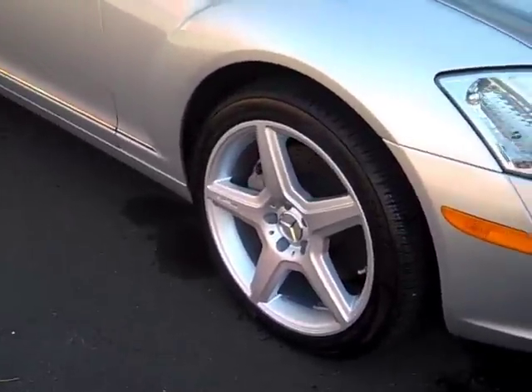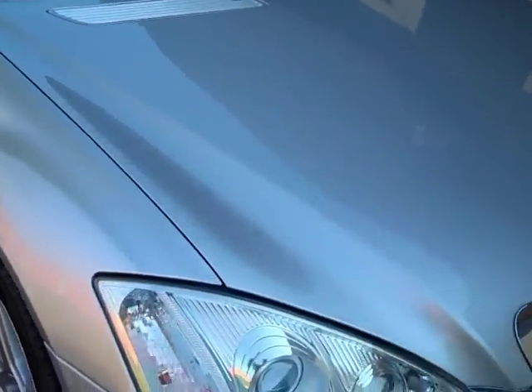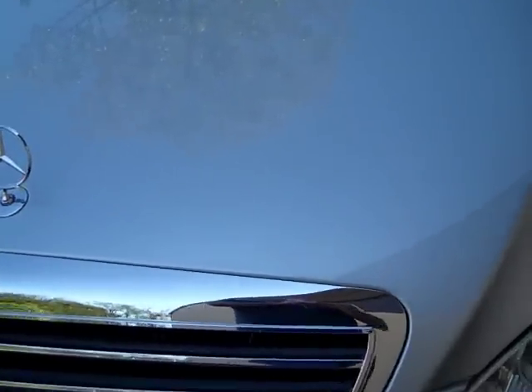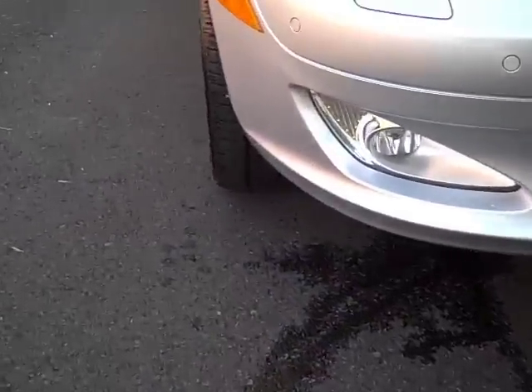It's got the 19-inch sport wheels on there — you can see that those are really clean. Take a look at the hood here. It's only 23,000 miles on it. You see pretty much nothing on there. I don't see a stone chip or anything on there. The bottoms of the front bumper are nice and clean all the way around.